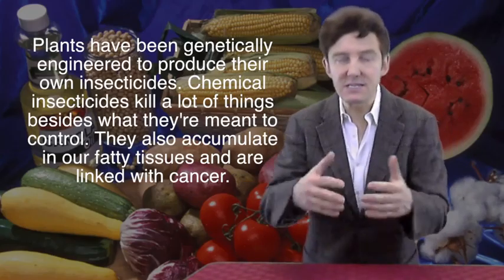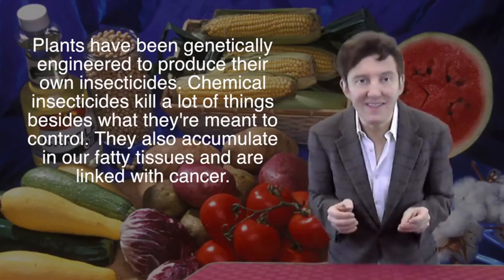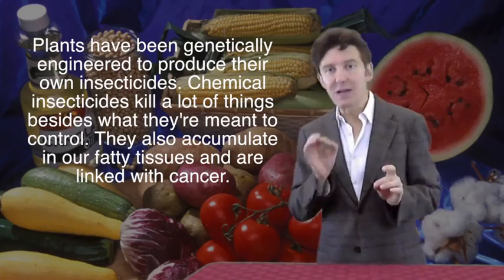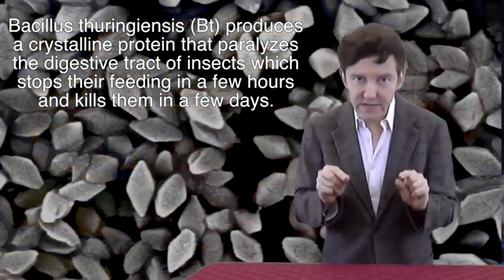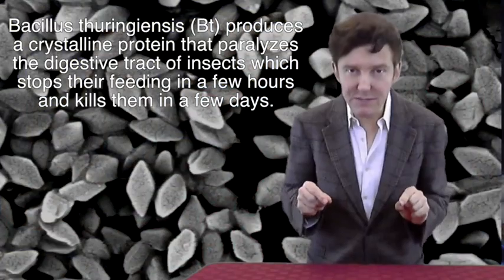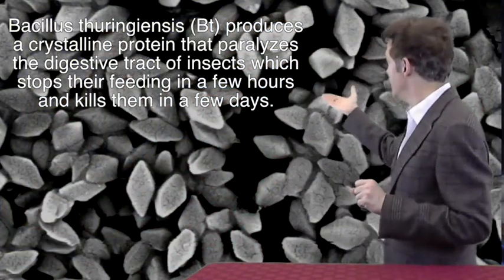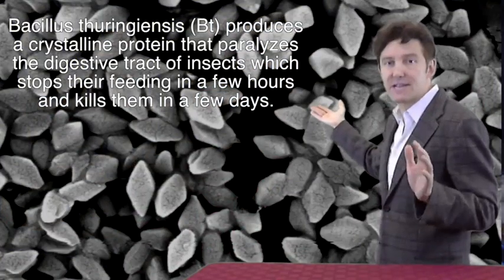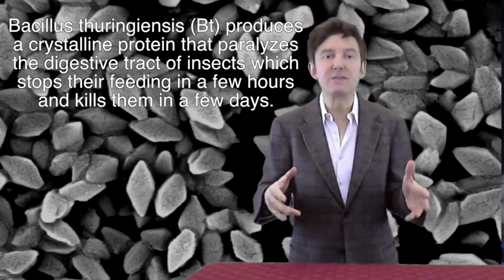So instead of spraying the insects themselves, we need to equip the plants with new chemical weapons to defend themselves. And again, we go to our little friends, the bacteria, for help. Bacillus thuringiensis, usually referred to as Bt, produces a crystalline protein that produces paralysis of an insect's digestive tract, causing it to stop feeding within hours and die within a few days.